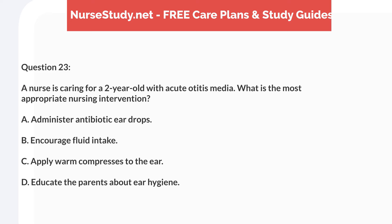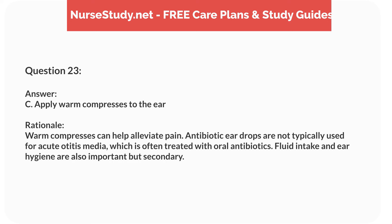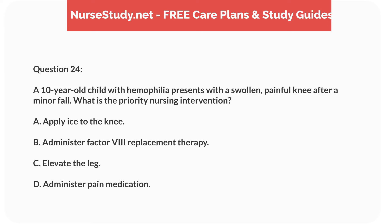Question six. A five-year-old child presents with petechiae and a platelet count of 20,000. What is the priority nursing intervention? Answer: C. Monitor for signs of bleeding. Rationale: With a low platelet count, the child is at risk for bleeding. Monitoring for signs of bleeding is crucial. Platelet transfusion may be required, but monitoring is the immediate priority.